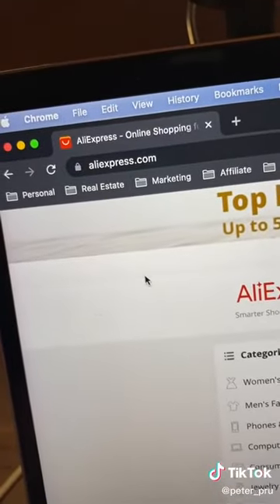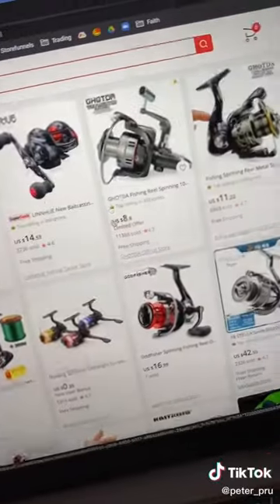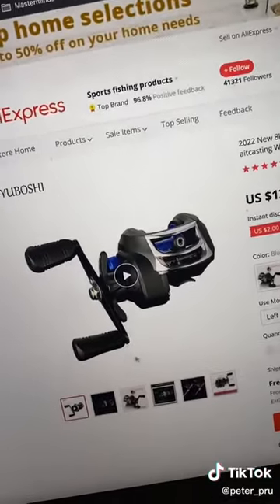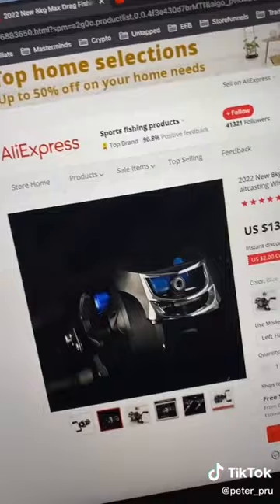Now head over to aliexpress.com and type in the product you're looking for. From here, we're going to be able to find those same exact products at wholesale pricing. Once you find the product you want to sell — for example, this loop fishing reel right here — we want to take these images and upload them to our storefunnels.net account.